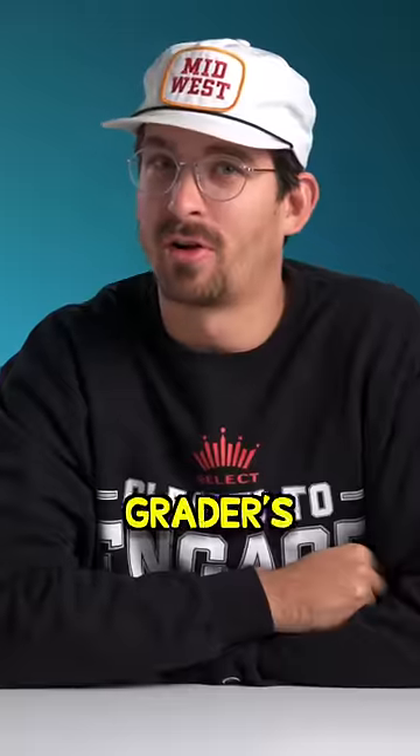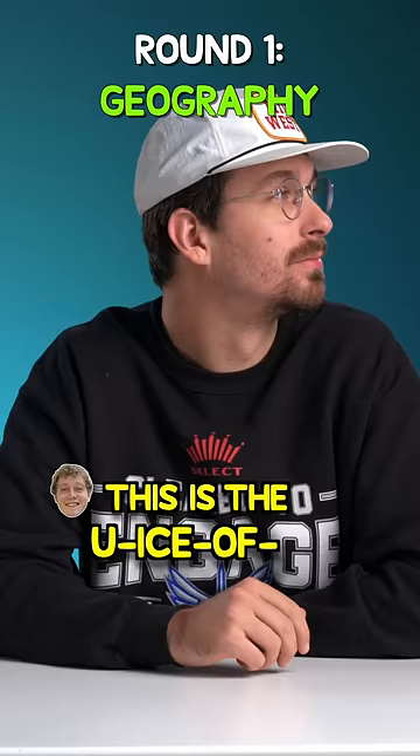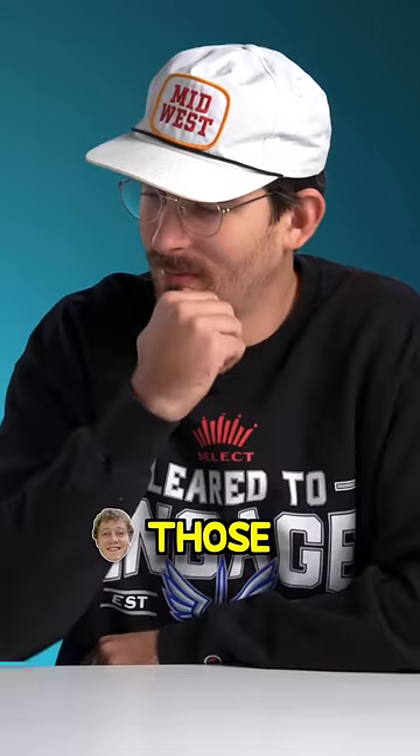We have two minutes to answer a fifth grader's homework. You ready, Sandman? This is gonna be easy. This is the U-Ice of A ice tray. There are five states missing. You have to tell me what states those are.